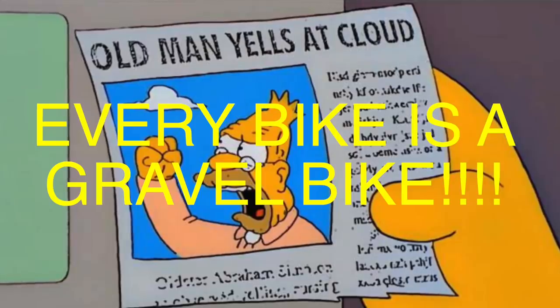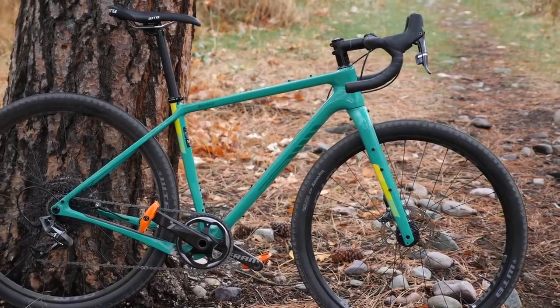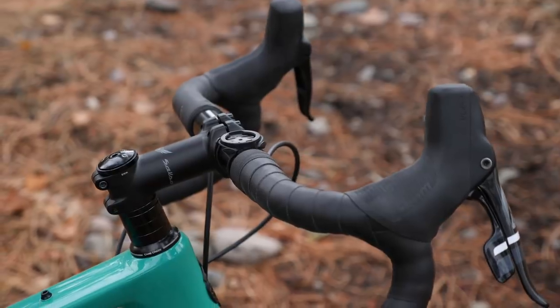First off, let's get semantics out of the way. I know every bike is a gravel bike and you can ride any bike on gravel — we've ridden gravel with our Bromptons, with cargo bikes. But for the purpose of this video, I'm going to use the term gravel bike as it's evolved currently, which is a drop bar bike with clearances for bigger tires.